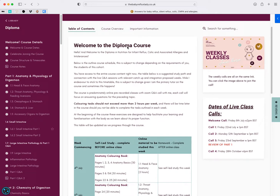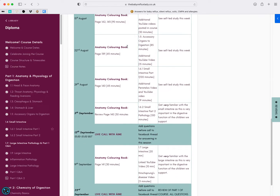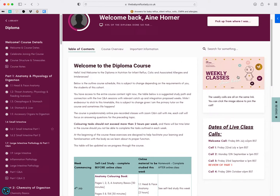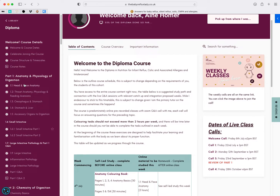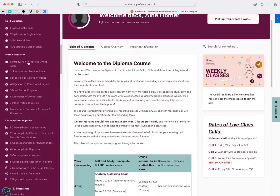This is the diploma course dashboard. At the moment we have the first three to four months of content planned. You can see the dates of our live classes that are planned, and on the left hand bar you're going to see all of the content.